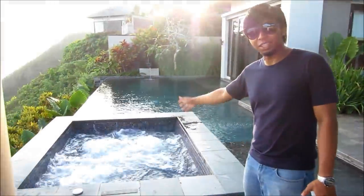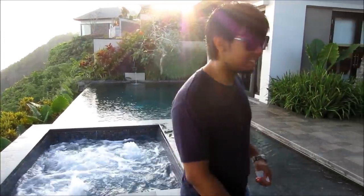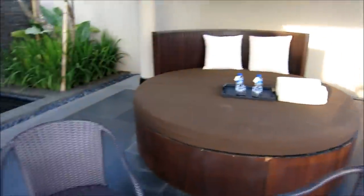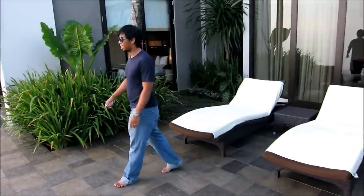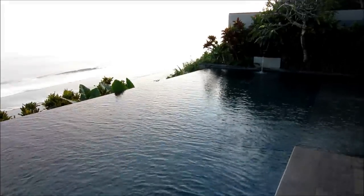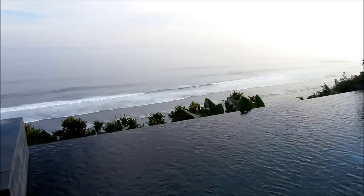Here we have the jacuzzi, available 24 hours. You can turn on the heat if you want to, then just set the bubbles because it's nicer with the view. This is a really deep pool — only 1.4 meters deep so don't worry, very nice. You can lay right at the edge and just bask in the waves.